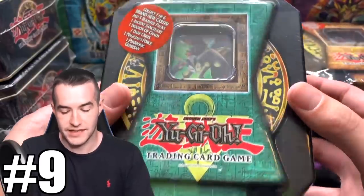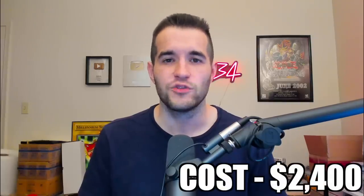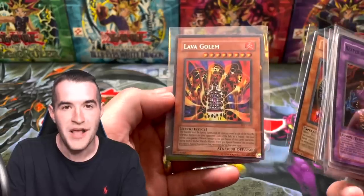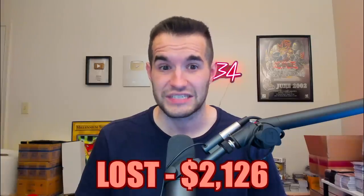At number nine, we have another tin opening where I opened every 2004 tin in a single video. I paid nearly as much for these at $2,400, because I did this one later and all the tins got more expensive. But we pulled a lot worse — only about $173 worth of value. I sold the tins for about $100 as well, and after all that I lost about $2,126 — 89% of my money.